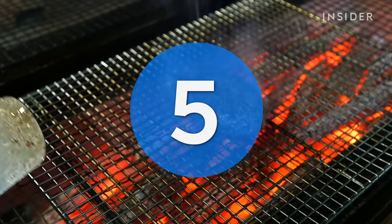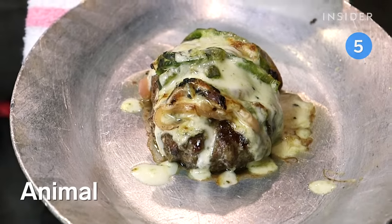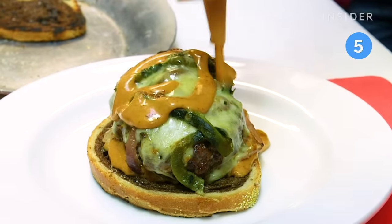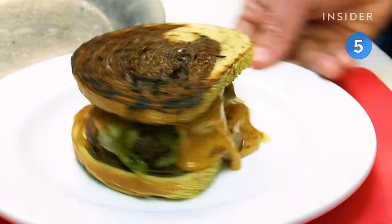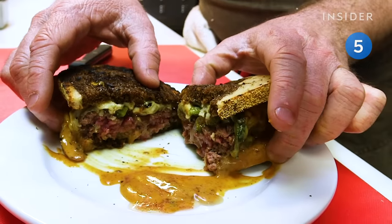Now let's head over to Animal, a cheeky spot known for its boner burger. The burger gets its name from the bone marrow they put in the meat blend, which gets drizzled with that sauce you see dripping down the side, called 420 sauce.